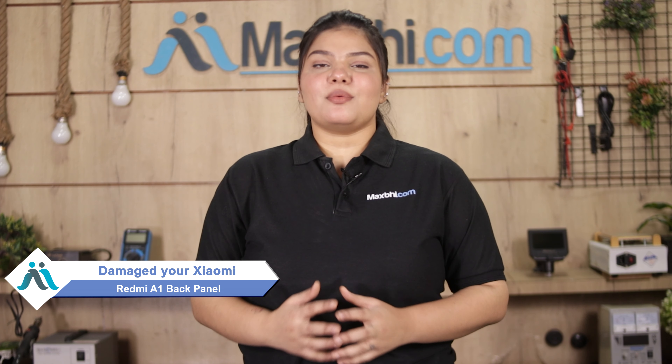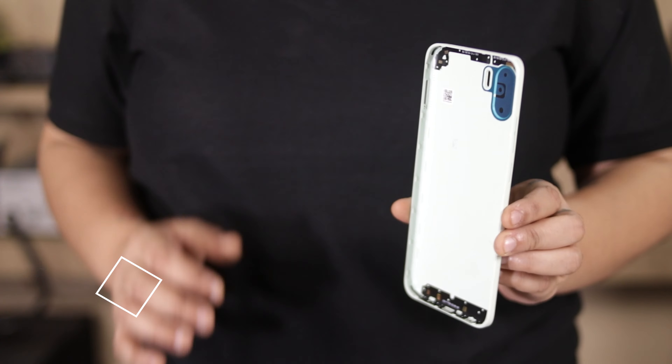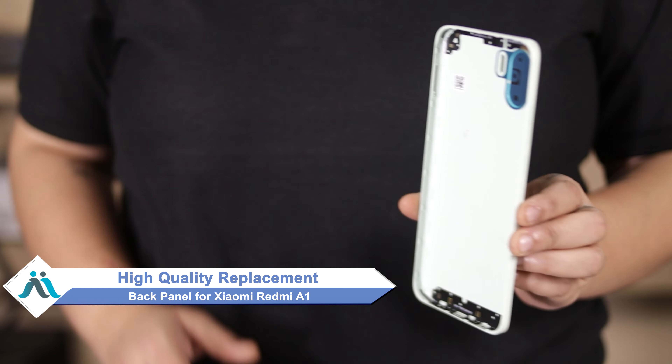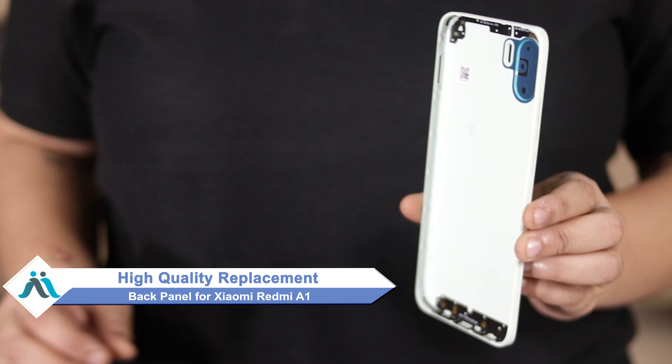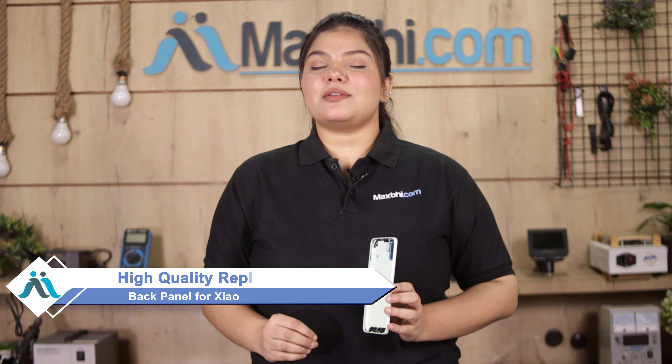Hi friends, this is Lucky from MaxBee.com. If you have kept your Xiaomi Redmi A1's back panel damaged and are worried about the higher repair cost of your smartphone, don't worry. You can now buy a high-quality replacement back panel for your Xiaomi Redmi A1 at a very affordable price from MaxBee.com and fix your phone yourself at home, or get it repaired by any professional very easily.